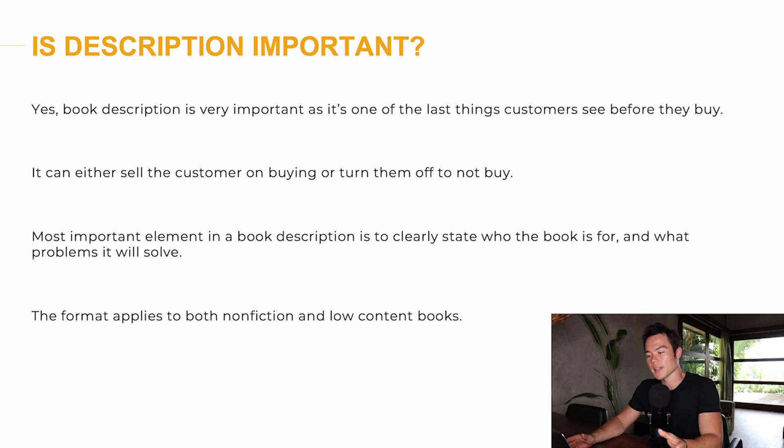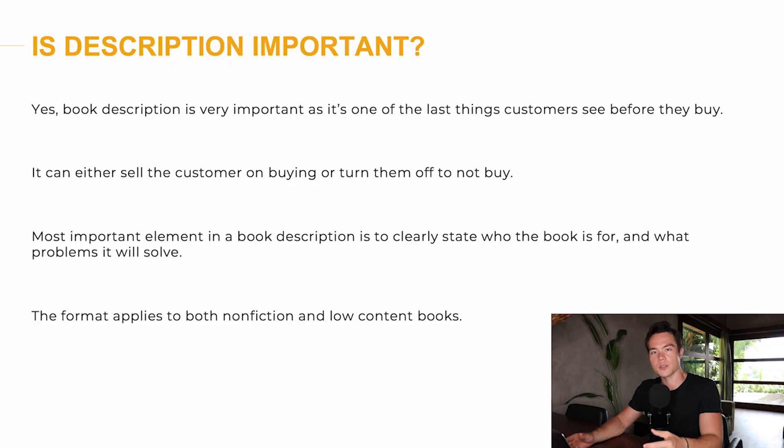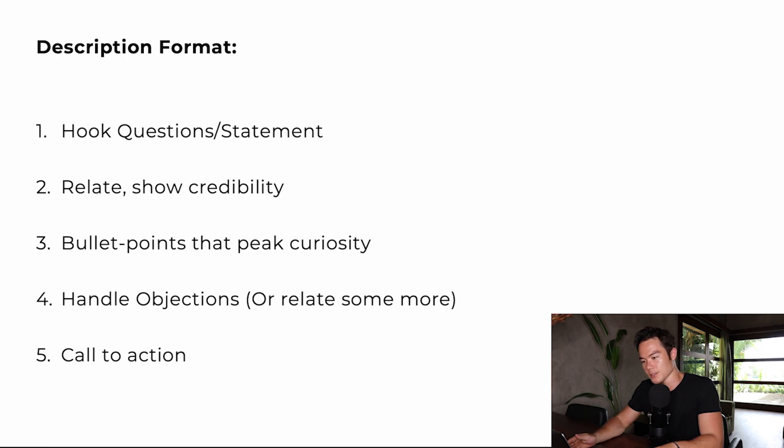The most important element in a book description is to clearly state who the book is for and what problems it'll solve. The book description is really calling out your audience, because your audience wants to know that the book is for them. This format applies to both non-fiction high-content books and also low-content books.